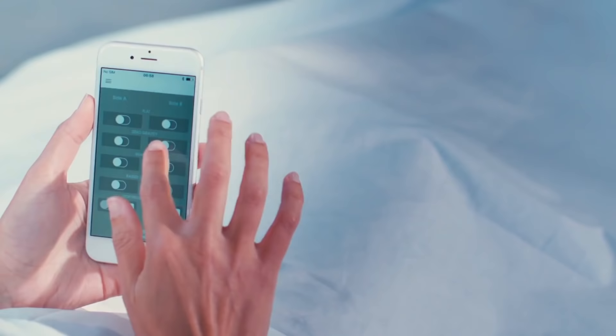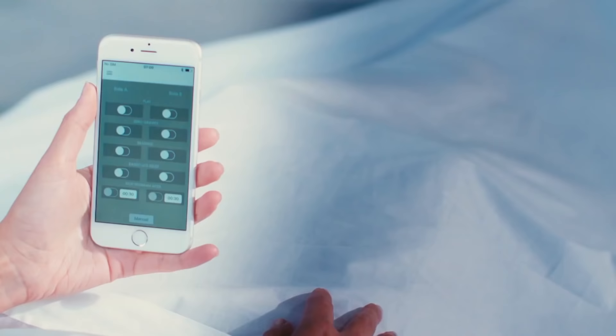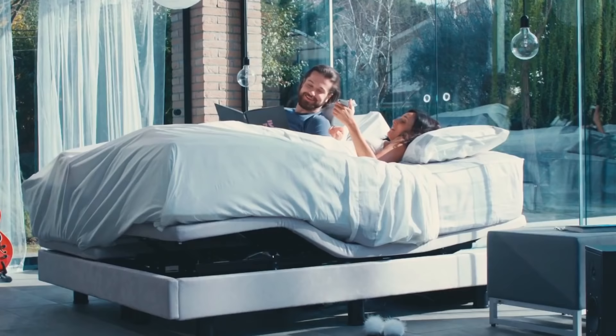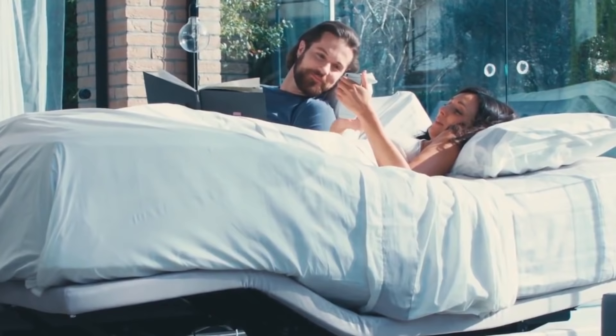This is perhaps the most important advantage, as partners don't disturb each other during the night. One can be half sitting and the other can sleep on a flat mattress. You can control the construction with the help of a mobile phone, for example to enable the reading mode, lifting the top of the head.